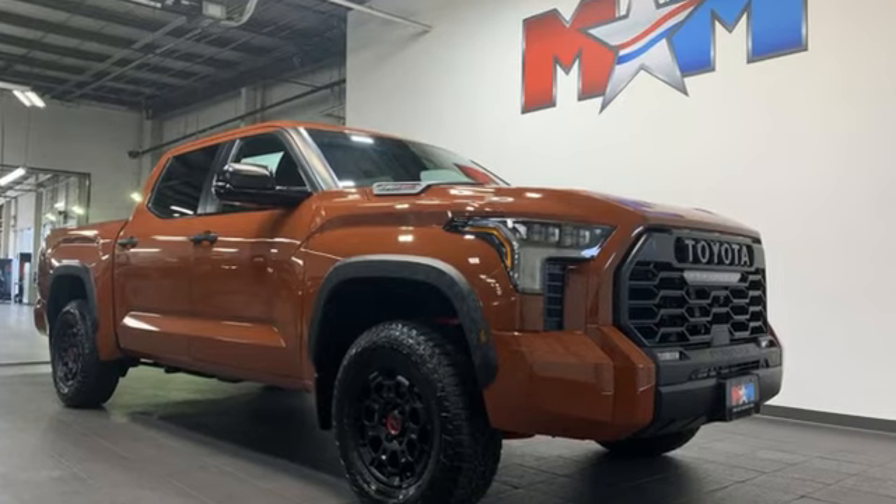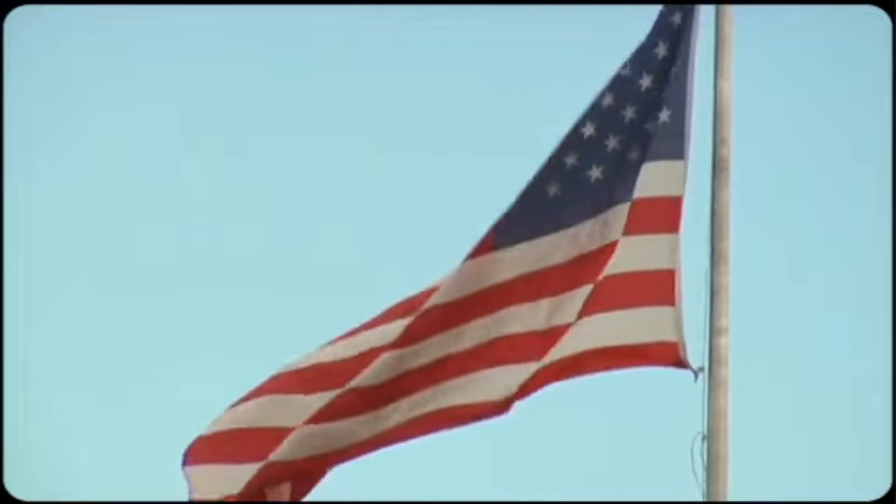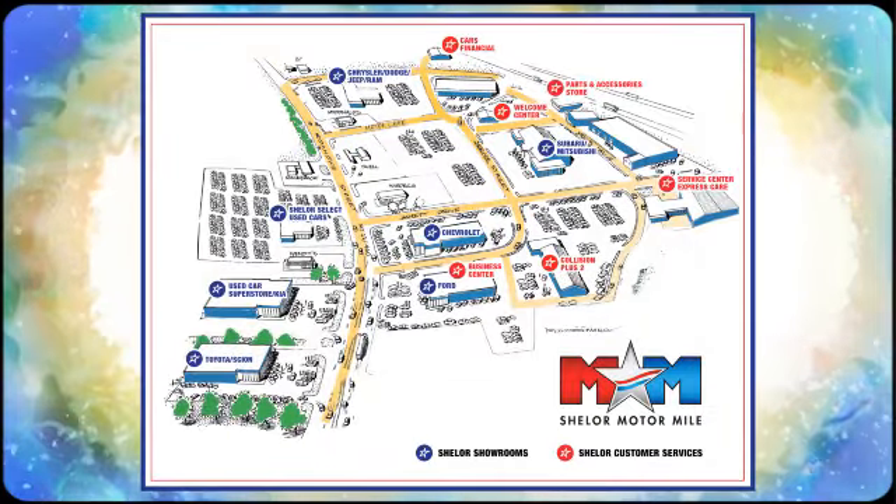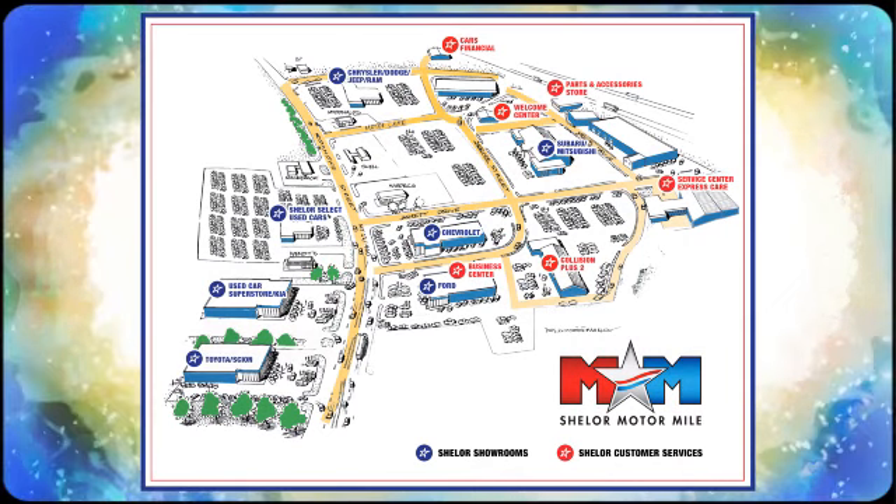You'll never know till you try — test drive it today. Come visit us on the Motor Mile, where you're always a name and never a number. Call, click, or stop in. We're conveniently located at 200 Motor Lane in Christiansburg, Virginia.